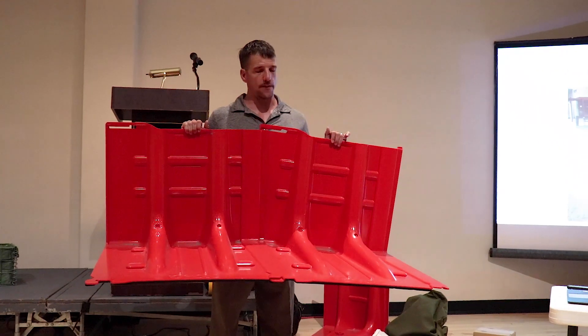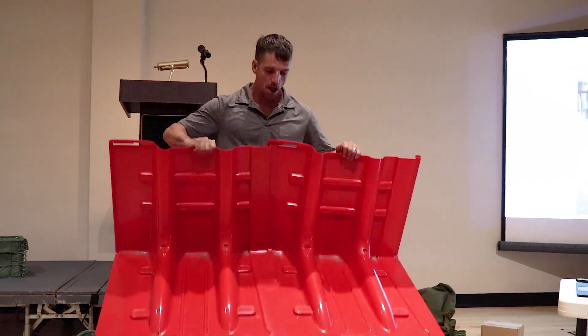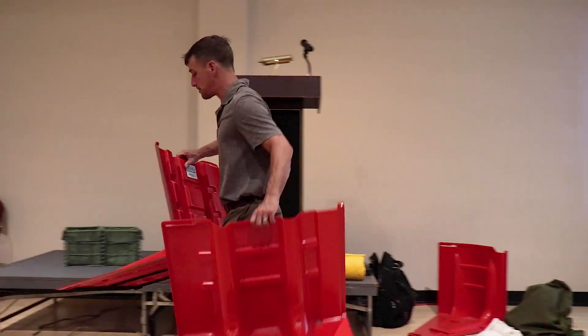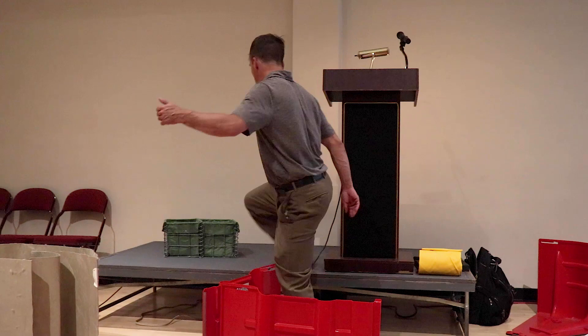If all of you guys remember flooddefensegroup.com, go check out this barrier. This is definitely, without a doubt, my single most popular barrier, and for many reasons — particularly for the residential market.